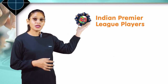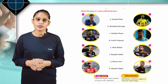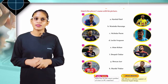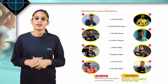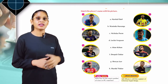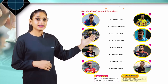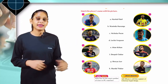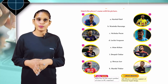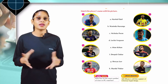Chapter 43: Indian Premier League Players. Match the players with their pictures. First: Ishan Kishan. Second: Deepak Chahar. Third: Shreyas Iyer. Fourth: Shardul Thakur. Fifth: Harshal Patel. Sixth: Wanindu Hasaranga. Seventh: Nicholas Pooran. Eighth: Lockie Ferguson. Brain booster: MS Dhoni is still the captain of Chennai Super Kings. Life skill: who has hit the most number of sixes in IPL matches?